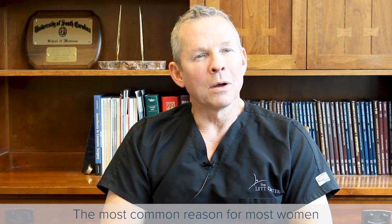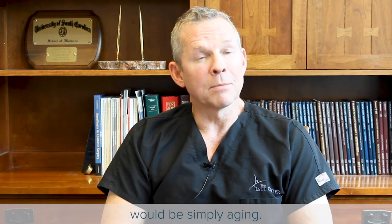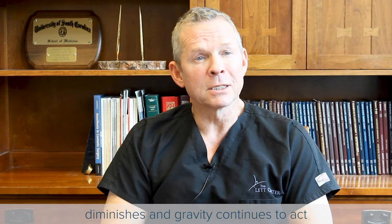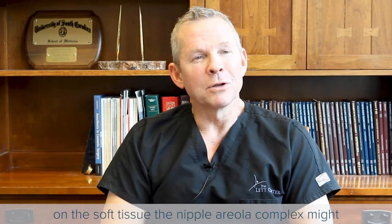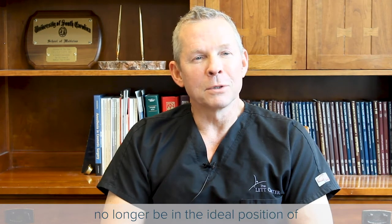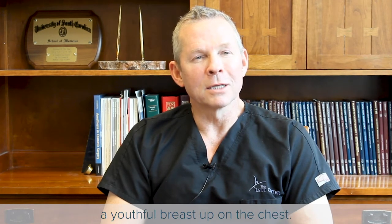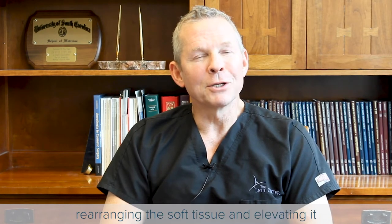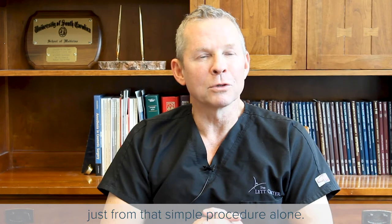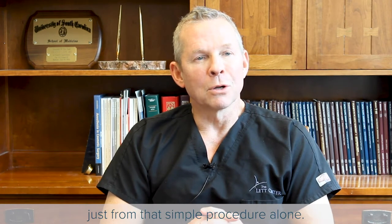The most common reason for most women would be simply aging. As a woman ages and the laxity of her skin diminishes and gravity continues to act on the soft tissue, the nipple-areola complex might no longer be in the ideal position of a youthful breast up on the chest. The nipple-areola can simply be repositioned by rearranging the soft tissue and elevating it, and a woman's breast can actually look more youthful just from that simple procedure alone.